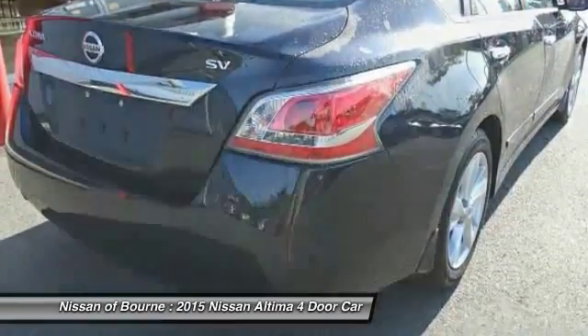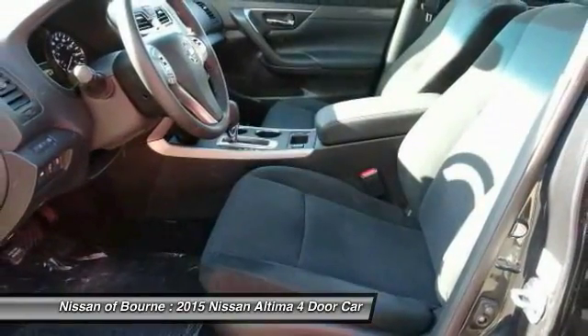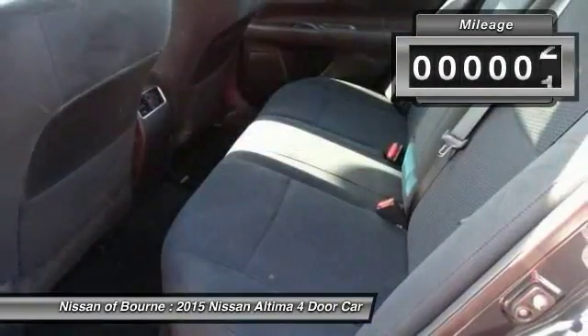6 standard airbags and over 5,000 quality and performance tests, and you'll see the Nissan Altima is made to drive and built to last.